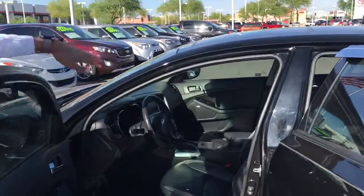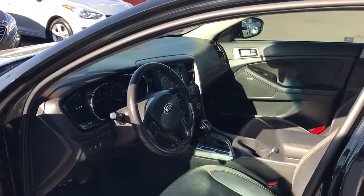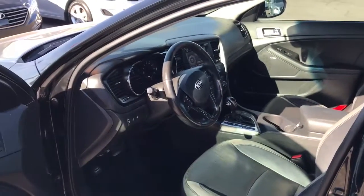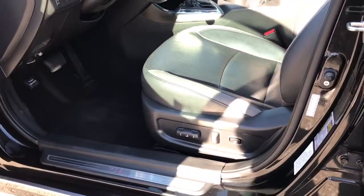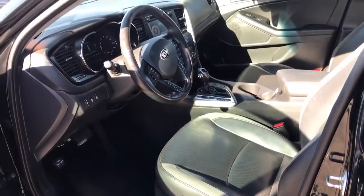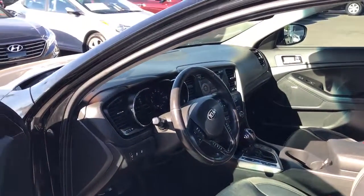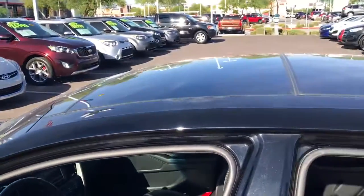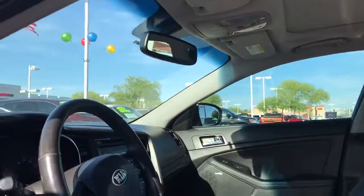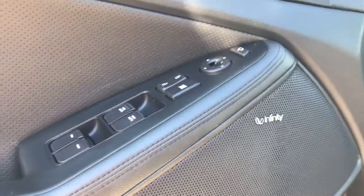As you can see, this is one of the EX models, so it will come equipped with power windows, power locks, power seating, Bluetooth, cruise control, along with leather seating, which comes in the EX with the Cream-ia package. It also has the panoramic sunroof, which is really cool. And with this specific model you'll get the Infinity sound system, which is an upgraded sound package.